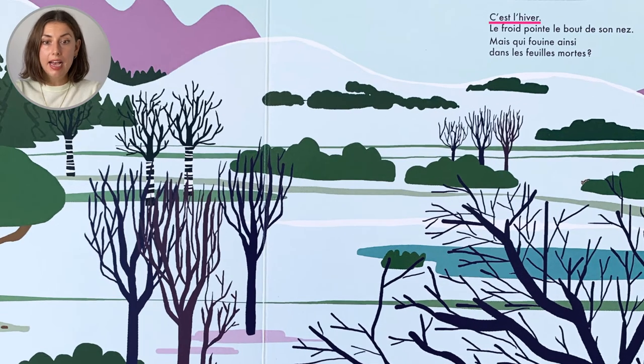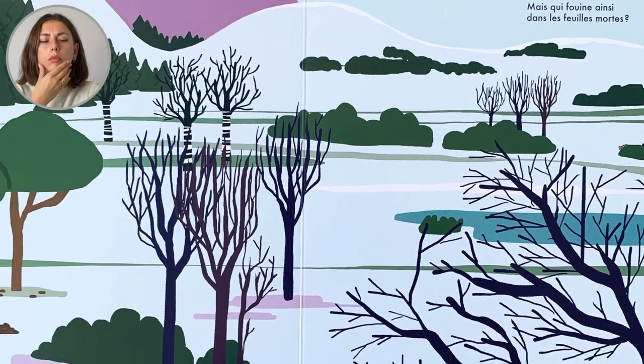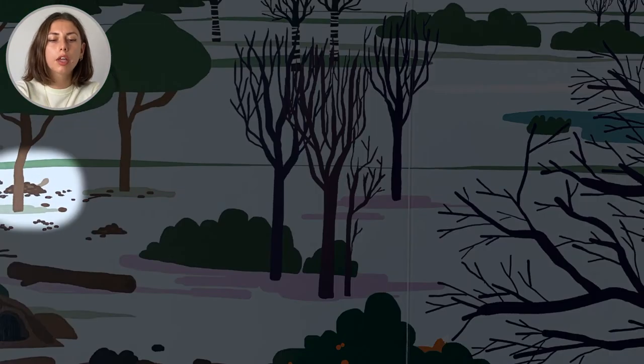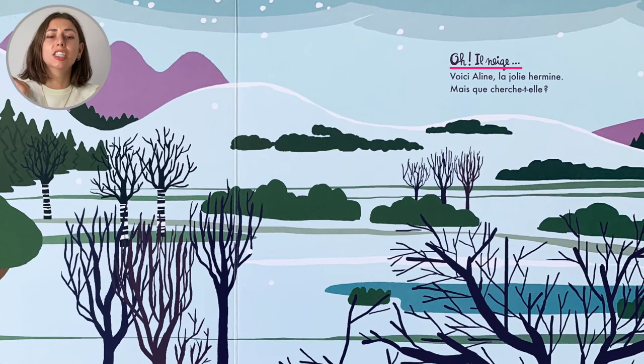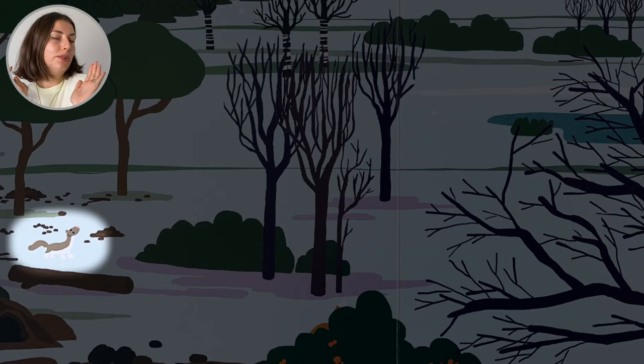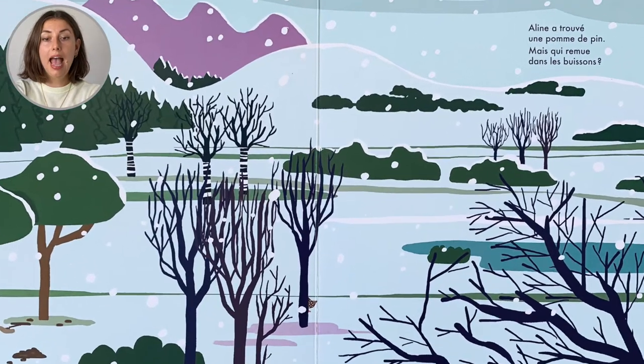C'est l'hiver. Le froid... le bout de son nez. Mais qui fouille ainsi dans les feuilles mortes? Regarde... Oh, il neige! Voici Aline, la jolie hermine. Coucou! Mais que cherche-t-elle? Aline a trouvé une pomme de pin.